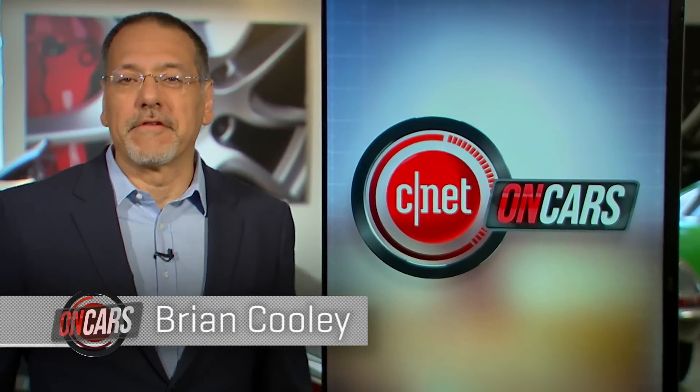Welcome to CNET On Cars, the show all about high-tech cars and modern driving. I'm Brian Cooley. Lamborghini's Aventador LP754 is already a handful of hell — a lot of power on four driven wheels. How do you possibly build on that? By adding two little letters: SV. Let's drive them and check the tech.